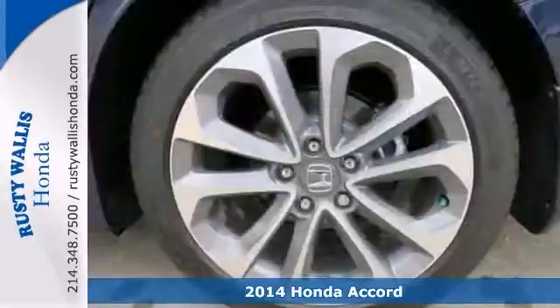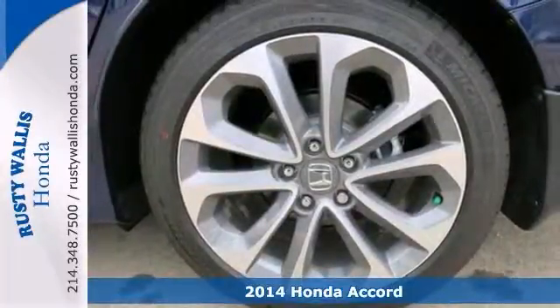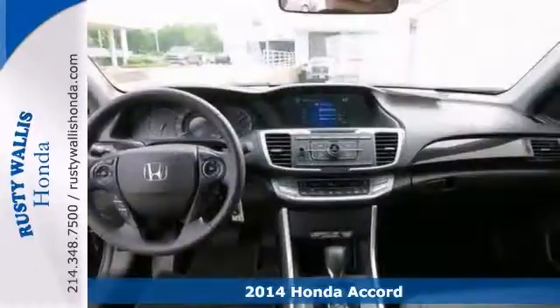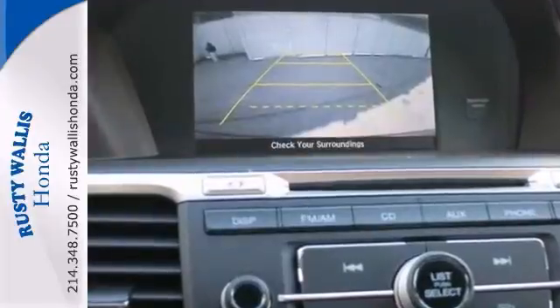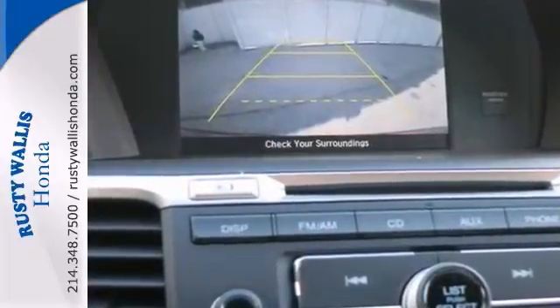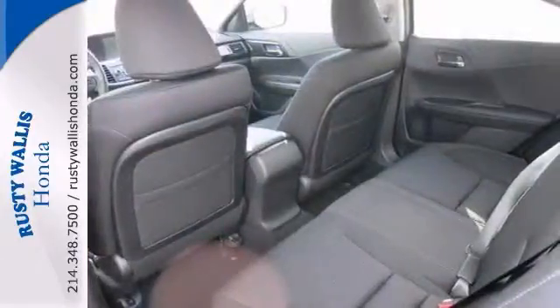This fuel-efficient 2014 Honda Accord Sport is a stylish car. How sweet is the fuel efficiency of this great Accord? Such a refined car with a gas-saving power plant does not come up for grabs very often, so you better act fast.